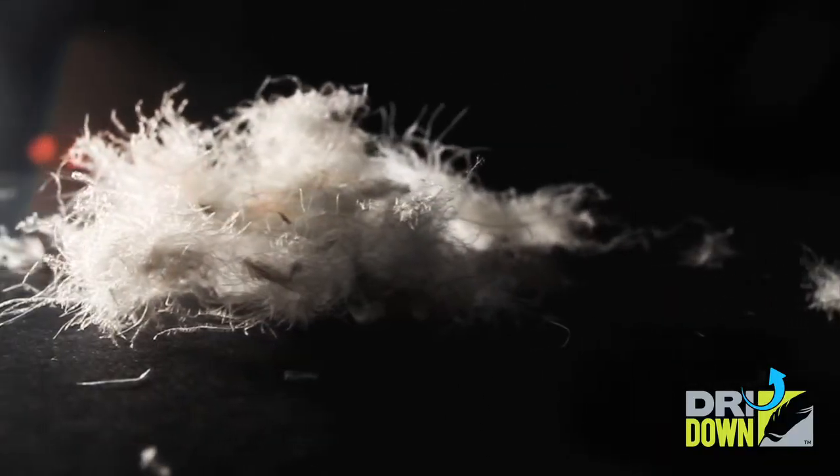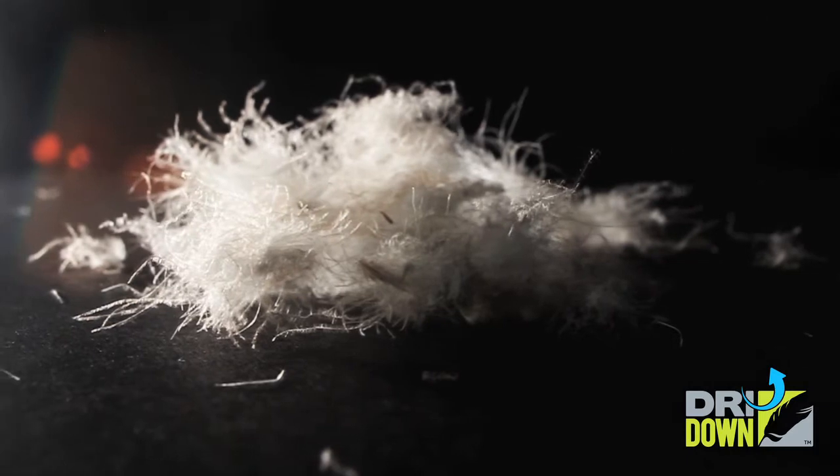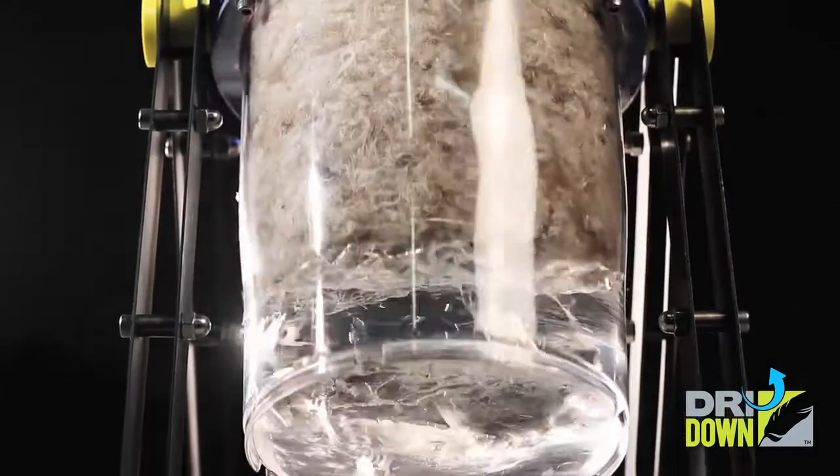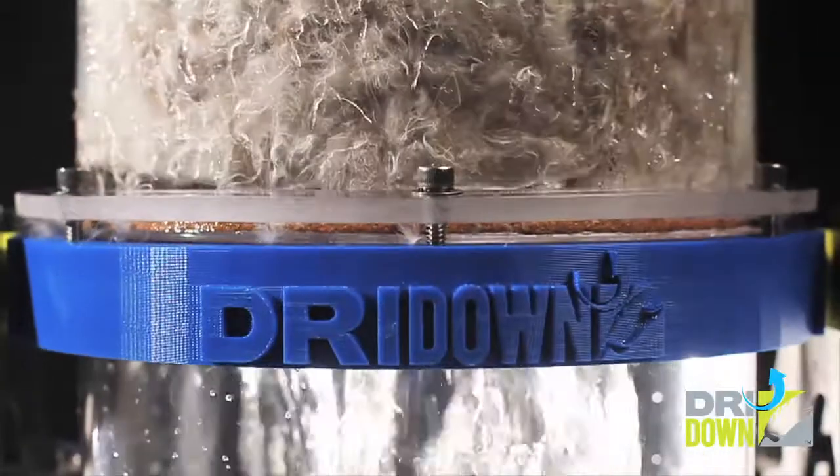Dry down is an exclusive, revolutionary down insulation improved with a hydrophobic finish that keeps rain, sweat, or melting snow from soaking in, while allowing internal moisture to escape easily. Dry down is hydrophobic, so you don't have to be.